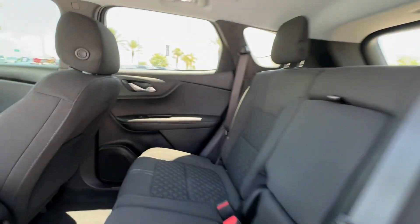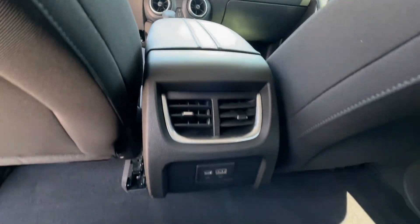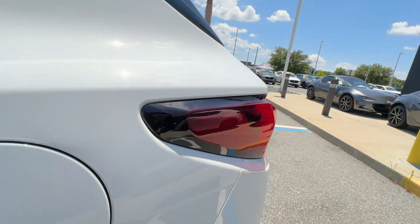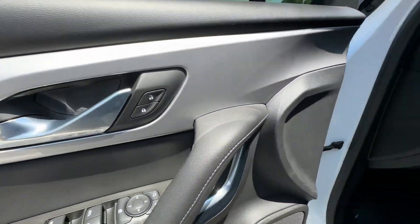If you're looking for extras, look no further than these built-in features: Lane Keeping Assist, Lane Departure Warning, Wi-Fi Hotspot, Satellite Radio, Turbocharged Engine, Multi-Zone Air Conditioning.